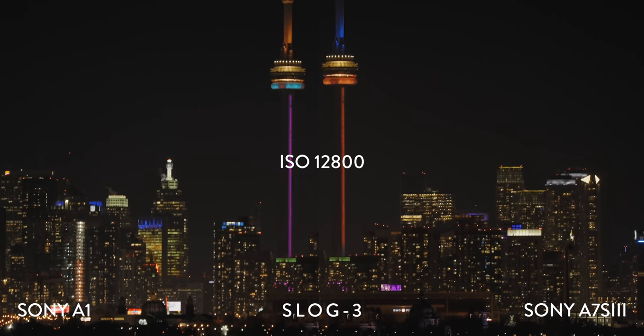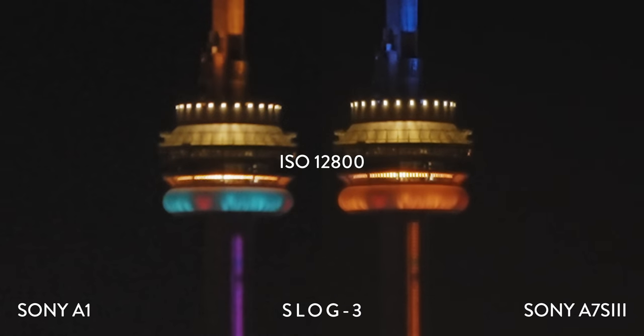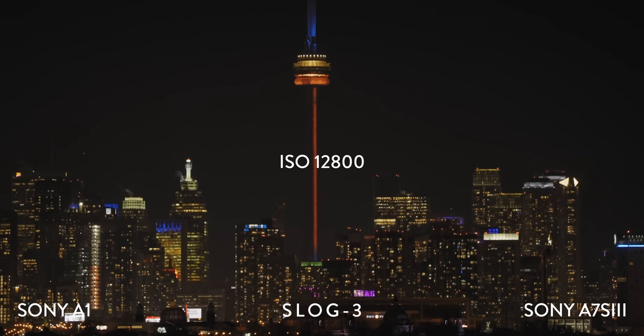When we reach ISO 12800, the A7S III cleans up like a boss, and both the A1 and A7S III look the same to me. This is a common theme with the A7S III, as you'll see throughout this video. Keep in mind, we're shooting in absolute pitch black for this test — this particular test isn't as much a low-light test as it is a no-light test. We'll get to low-light later on.